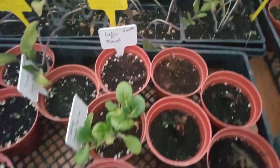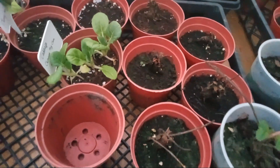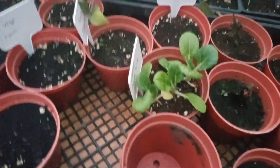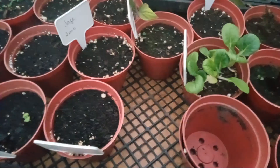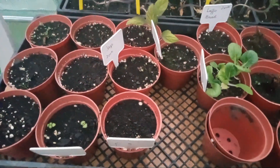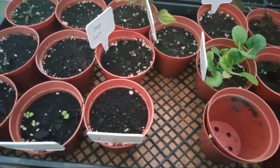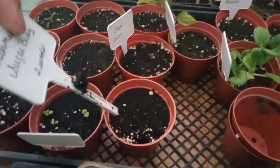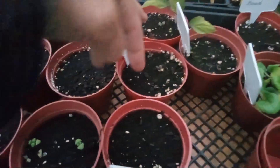We have one strawberry there that is surviving. Those here are not coming along as they should. Luffa gourd seed has not come up. Cherry mix F1 tomato there has not come up. These seeds here have been in the ground for quite some time - a good month and a half, two months. Watermelon has not come up either.